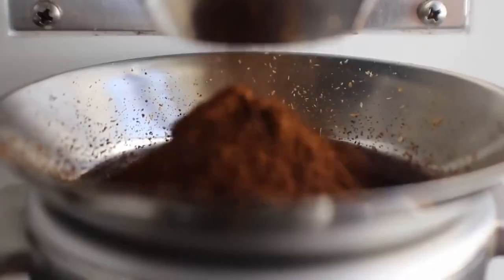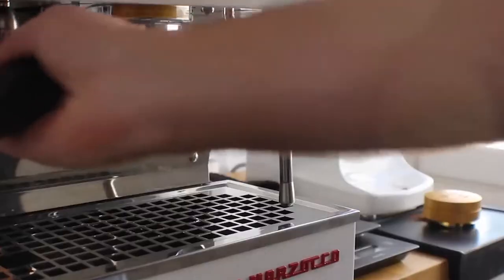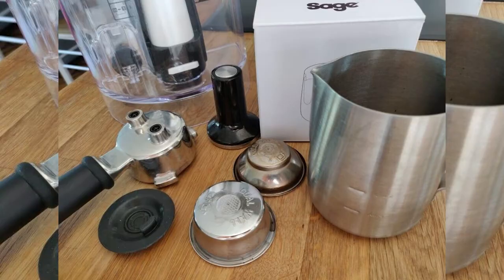Today, we will be taking a look at 10 Coffee Accessories You Need. With no further ado, let's dive into today's video.